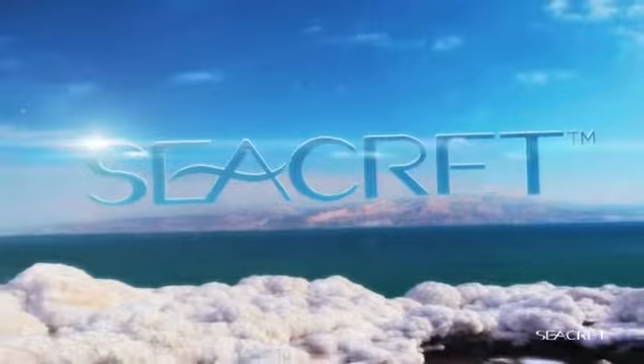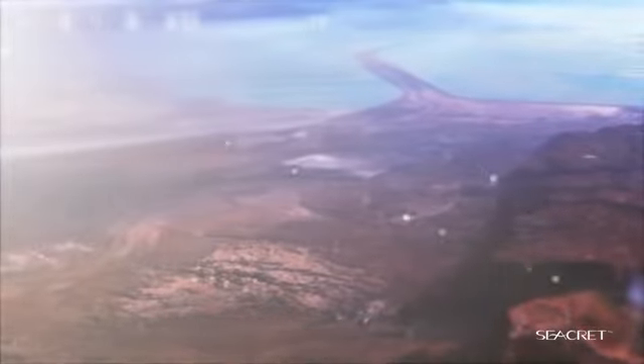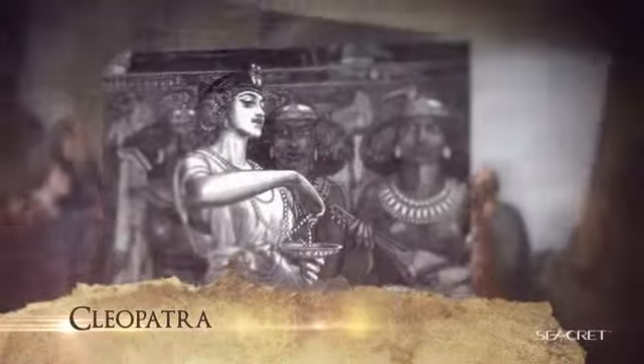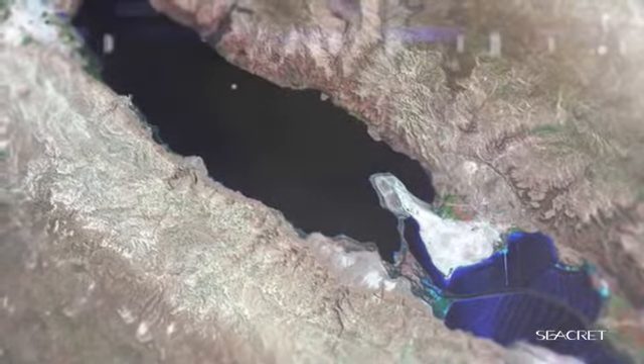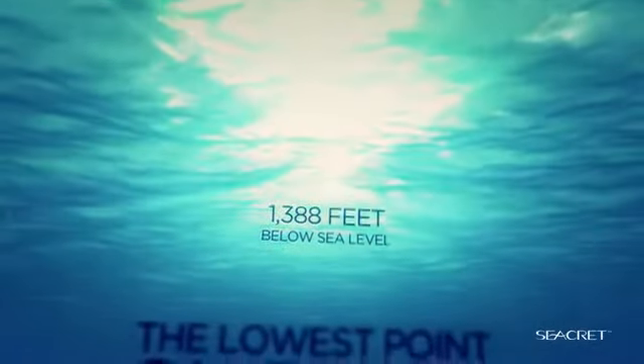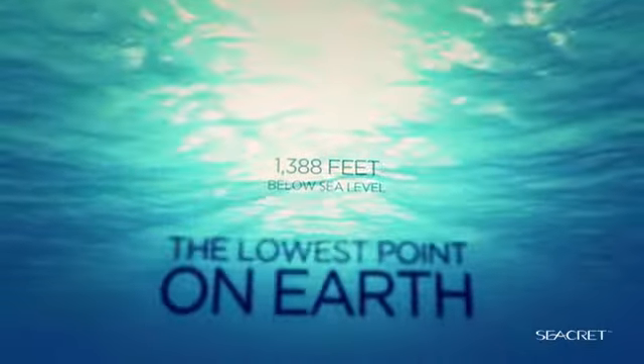Kings and queens would escape here over 5,000 years ago. King Herod built the world's first spa on these shores. And the beautiful Cleopatra used these waters for her ultimate body rejuvenation. This place is known as the Dead Sea. It's 1,388 feet below sea level, making it the lowest point on Earth.